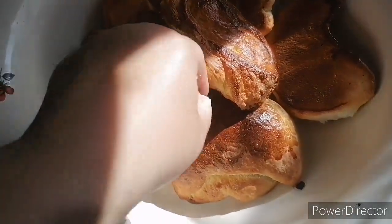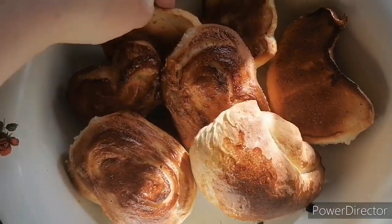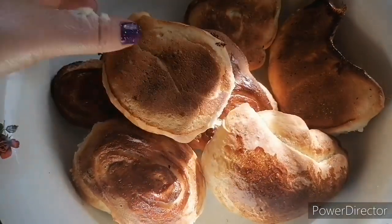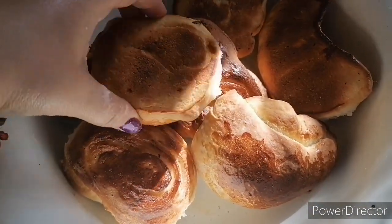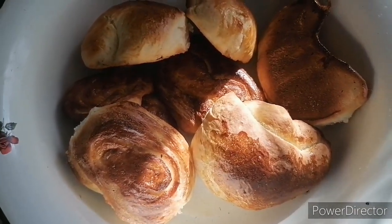Испекла свою первую партию булочек. Вот такие вот они у меня получились. Некоторые просто рулетики сделала. Видите, они с обоих сторон хорошо зажарились — что с одной, что с другой стороны. Всем приятного аппетита!